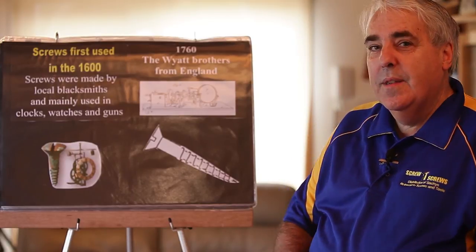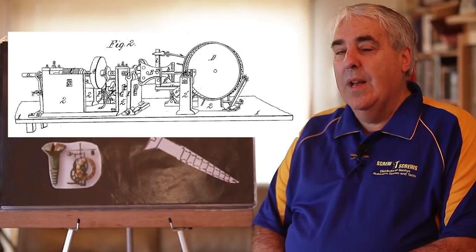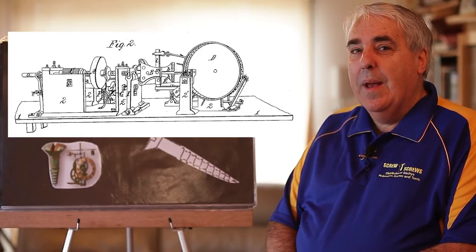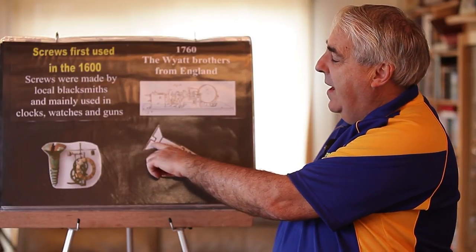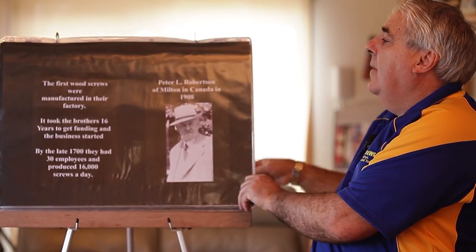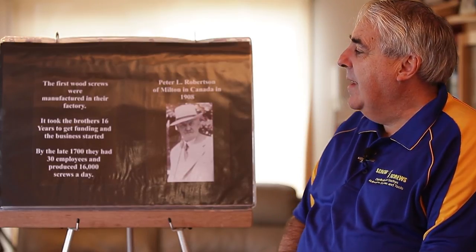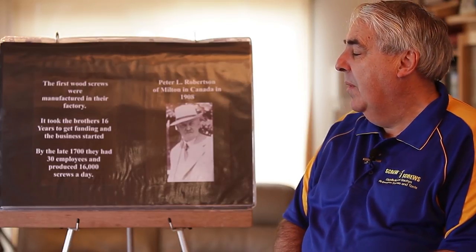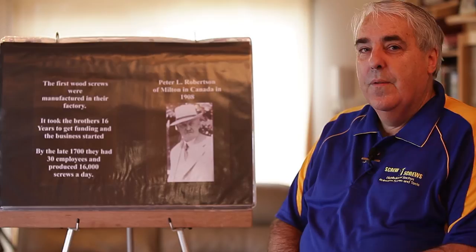What happened after that was in the 1760s, the White Brothers of London decided to develop a machine that could actually make the screws. This machine here is an actual drawing of the machine — because there weren't any photographs taken back in those days — and they went with the standard type of screw we know of today, which has the slot in the head and the thread. It took them 16 years to get funding to get their factories started, and when they got going around the 1700s, they had 30 employees and were producing 16,000 screws a day.